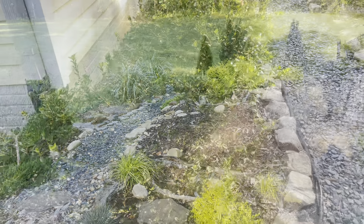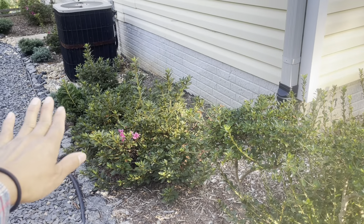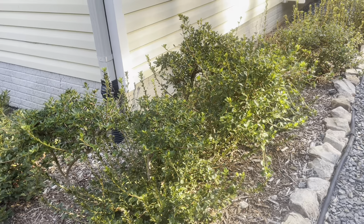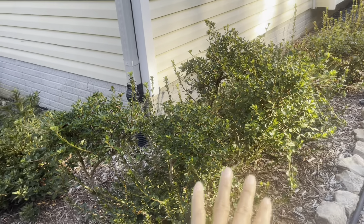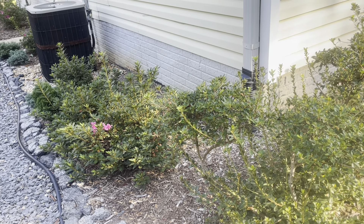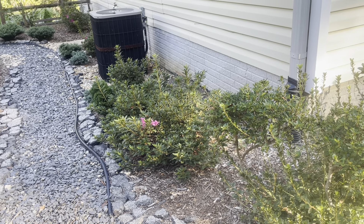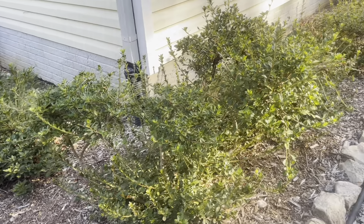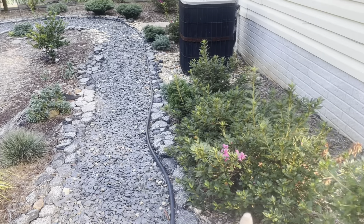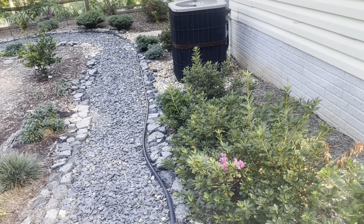Another area I don't talk about much is this whole foundation planting. I don't want to plant a lot here, but azaleas do well because they have shallow roots, which means they don't bother, injure, or damage the foundation. So I decided to just keep the azalea theme going — these right here were original to the house, I added these three right here, and three more on the other side of the AC unit.